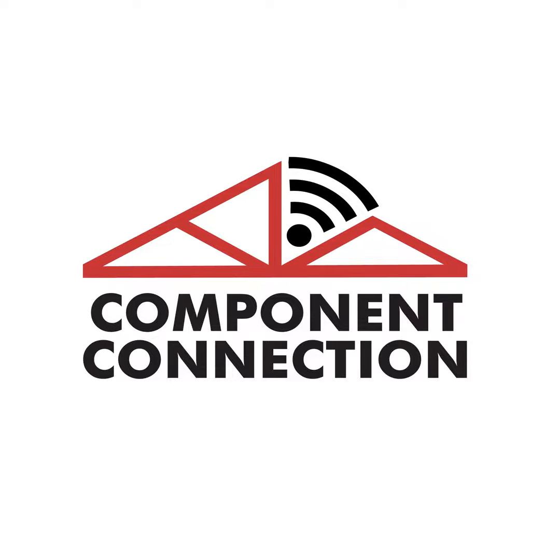Welcome to the SBCA podcast, Component Connection, looking at how businesses around the country are innovating to take advantage of opportunities in the construction supply chain. Here's your host, Sean Shields.